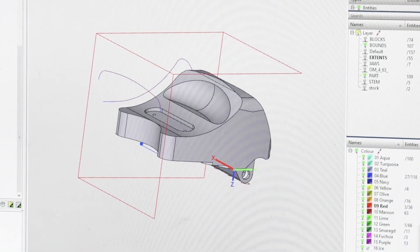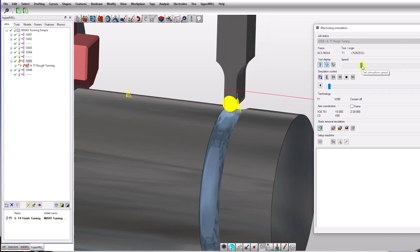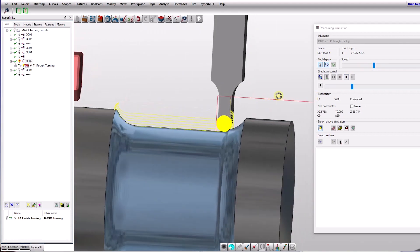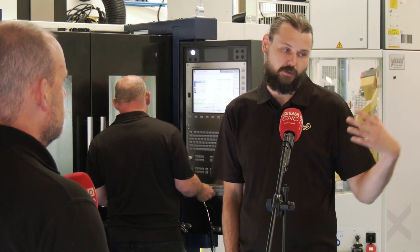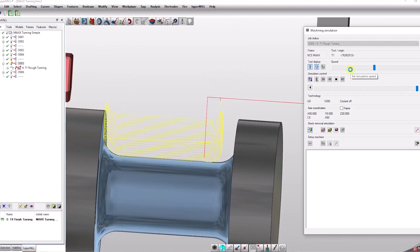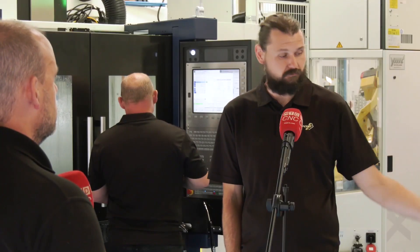What about turning, Joe? We've been talking about milling — I know you're a user of those modules as well. Has it had the same impact on the company in that area? Basically, it's now allowing other people to program the turning here, because before all the turning programming was done on the consoles, which is very time-consuming, and if you're on the consoles programming, the machine's not making any money. Now with HyperMill we can program all the turning while the machines are still running, then pop the program in, run it through, make sure it works, and we're good to go.